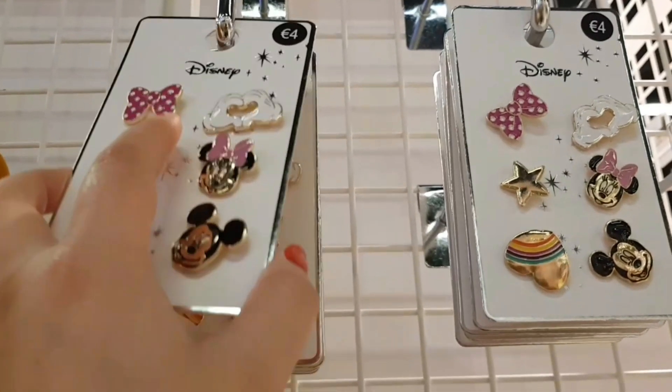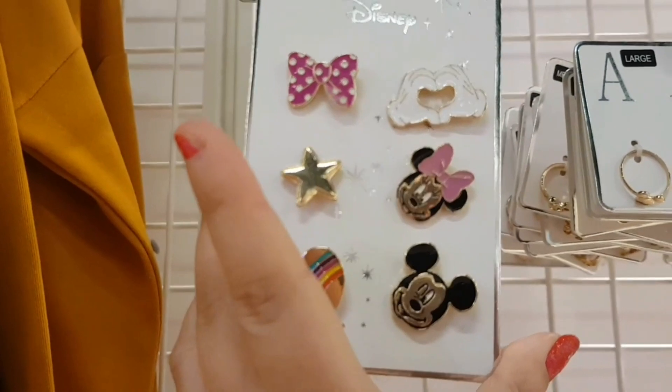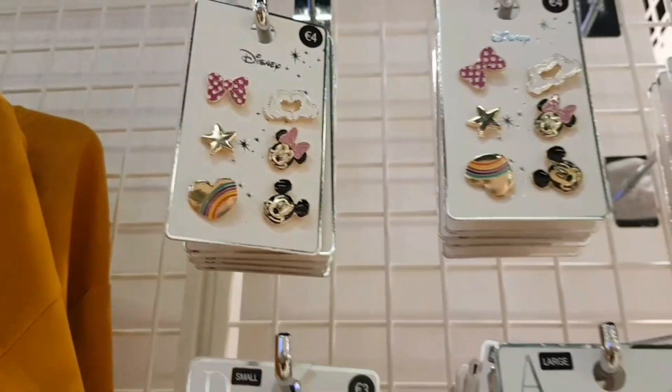And what are they — pins? You've got a six-set of Disney pins for 4 euro. That's pretty good if you collect pins — you could get them and swap them in the parks.